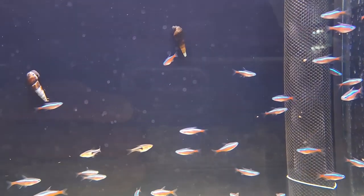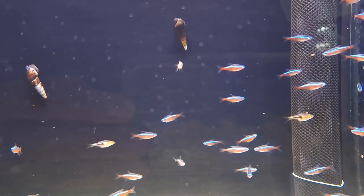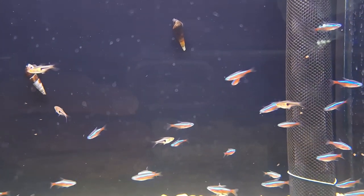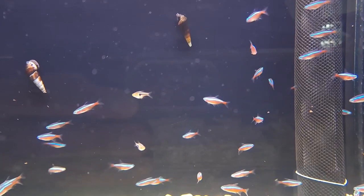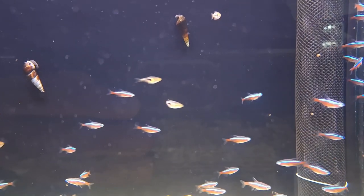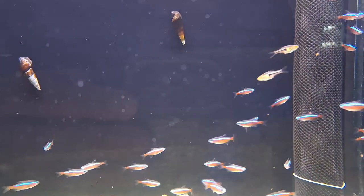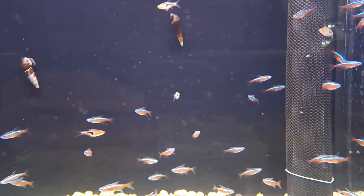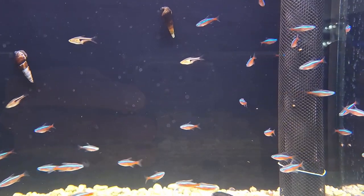Species Profile — Family and Origin: Neon tetras belong to the Characidae family and were initially imported from South America. Their natural habitats include the clearwater streams and tributaries of southeastern Colombia, eastern Peru, and western Brazil. The lush and diverse environments of these regions contribute to the hardiness and adaptability of the neon tetra.